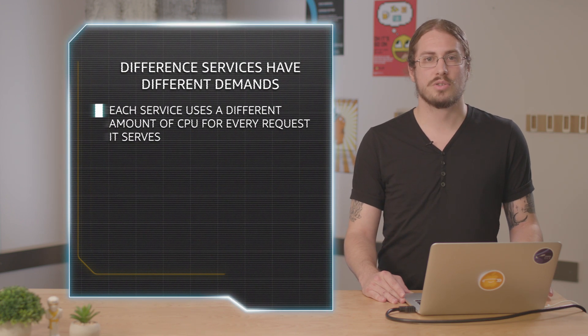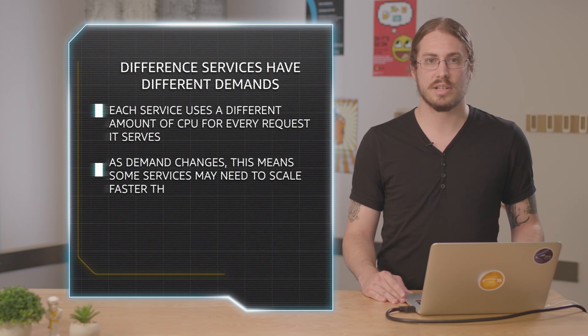Some of these services are doing more CPU intensive jobs. For example, the auth service has to do 10-round bcrypt hashing of password plaintexts in order to validate login attempts. That's a very CPU intensive task. Each service is going to have a different level of CPU demand that grows at a different rate as the load test progresses.